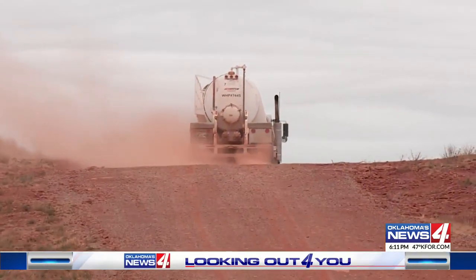From Washita County, Brent Skarkey, Oklahoma's News 4. The county commissioner says it will take about four days to fix the road once work begins next week.